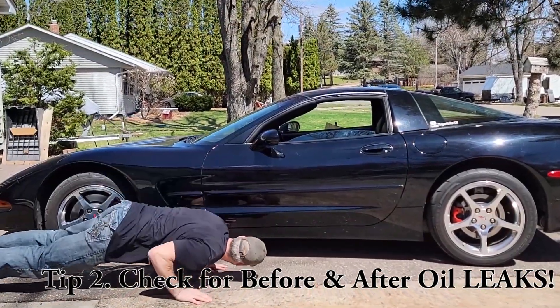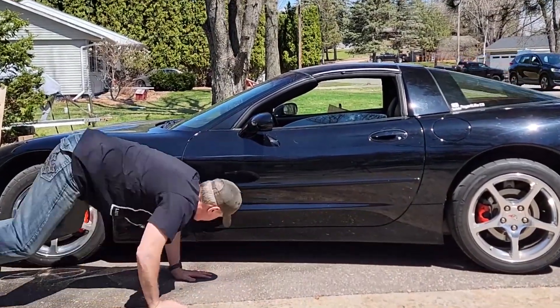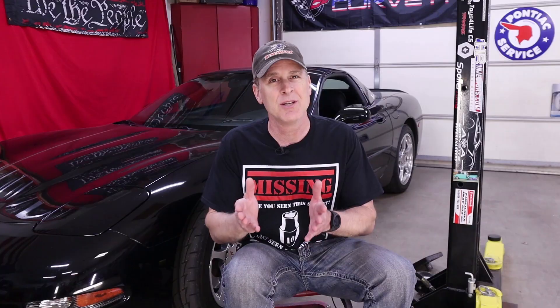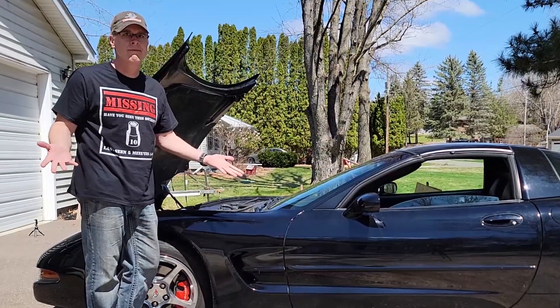If it doesn't get any quieter, there might be something wrong. When you first get to the seller's house, take a peek under the C5 and note any leaks or spots on the ground. Then, just like you said you would, open the hood and feel the cylinder head or engine block to make sure it's at room temperature and hasn't been warmed up. If the engine is warmer than room temperature after they confirmed it would be a cold start, I would be suspicious of that.